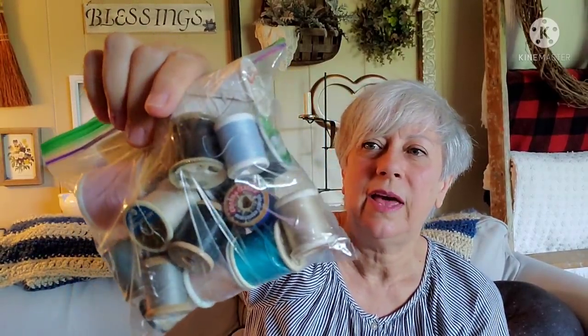For myself I picked up for $0.99 this bag of thread. The reason I got them is because there are several wooden spools in here, and I do have a collection of old wooden spools. Most of the ones I have that are this size don't have thread on them, so I'm going to be putting these in with my collection.